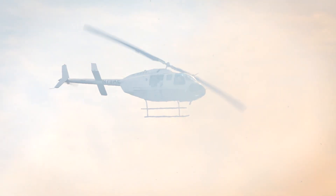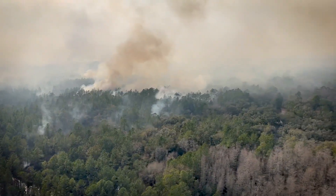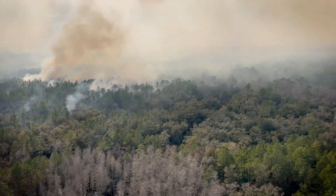Today we're conducting an aerial prescribed fire at our Green Swamp West property in Pasco County. It's going to be approximately 2,500 acres.